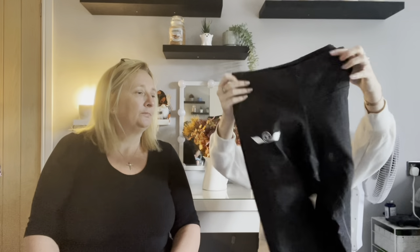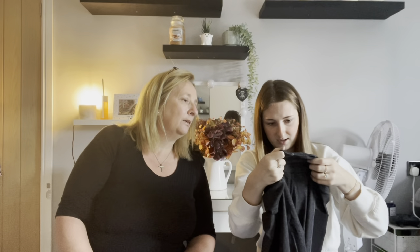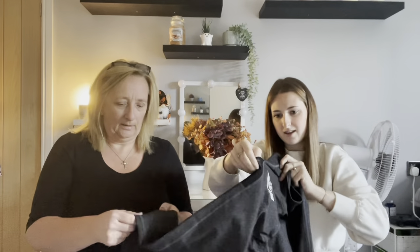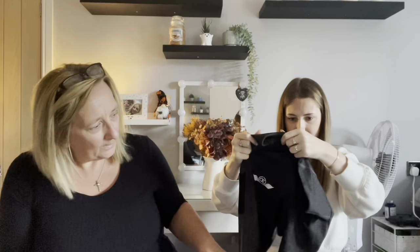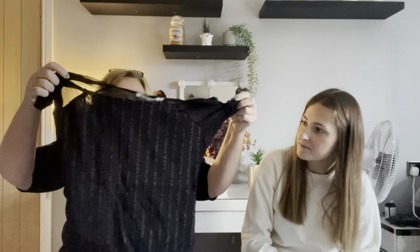Some more sportswear — grey gym leggings, size small. The label's been cut out so we're not sure of the brand, though it looks like a wing or 3D logo. They're really thick with a side pocket, which you don't often get on leggings. Good quality and great for the gym.